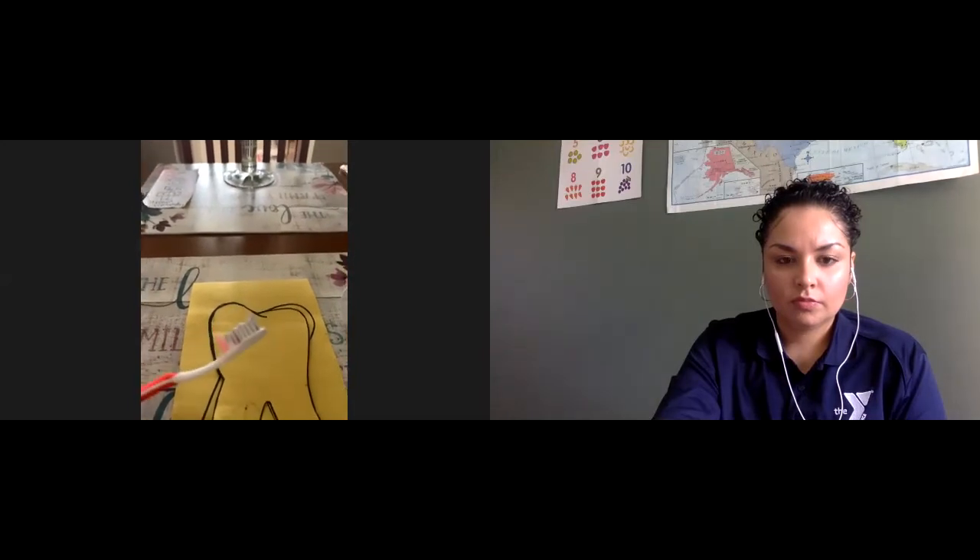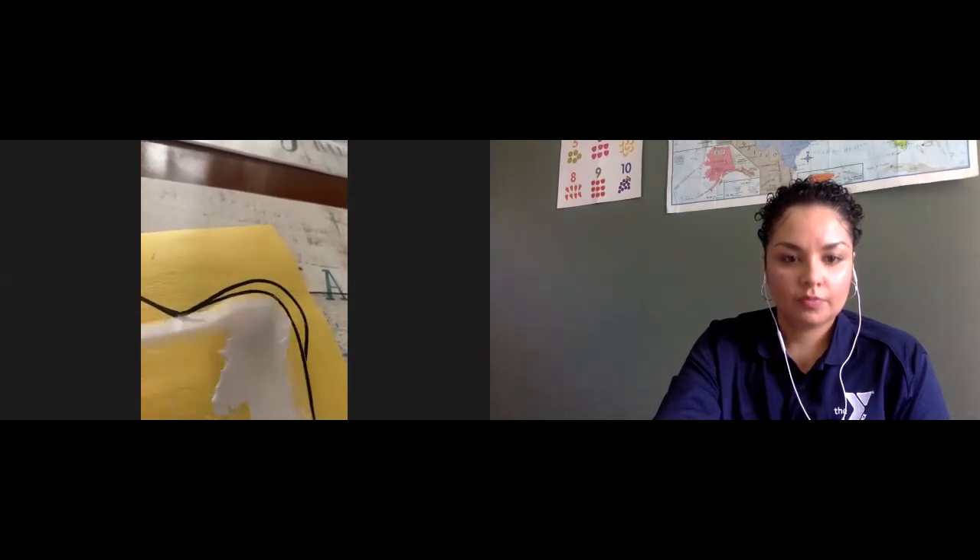We're gonna go ahead and brush our tooth, Miss Judy. This is going to show us how clean our teeth get when we brush. When we do this, we're doing it in circles — we don't go up and down all crazy. We go in circles. We're gonna clean our tooth until it's nice and white.